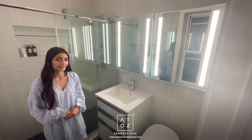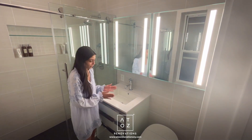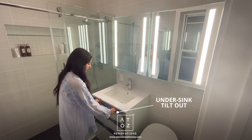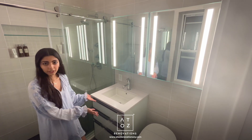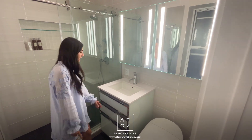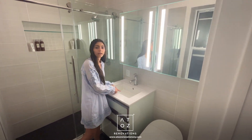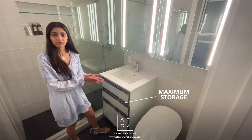For the vanity itself, the undermount sink takes up the space where the first drawer would be, so this isn't actually a drawer — it's a tilt-out accessory where you can store smaller items such as hair ties or clips. The bottom drawer is a plumbing drawer, meaning there's a cutout going around where the plumbing is, so you're really utilizing the storage capacity to the fullest extent.